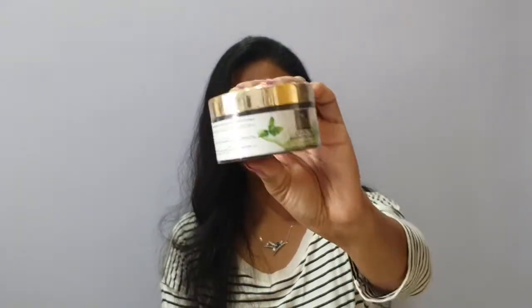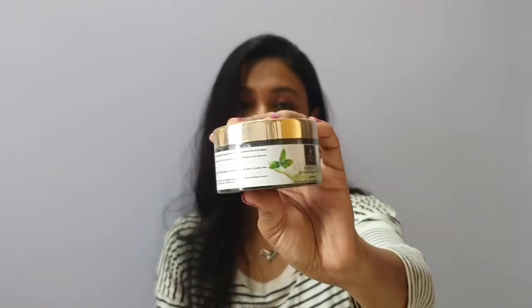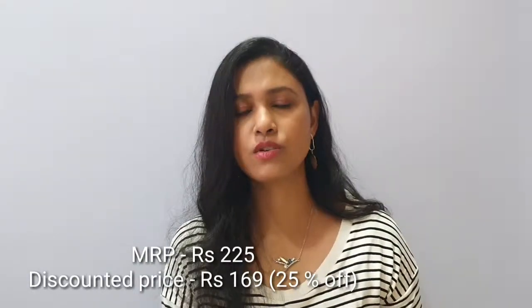This toner is for normal to oily skin. The next product is this Green Tea Rejuvenating Face Pack from Good Vibes. If you want a review, I'm thinking of making a separate video. I've already made two videos on Good Vibes — one on the peach lotion and one on the aloe vera gel — so you can check those out, links will be in the description.